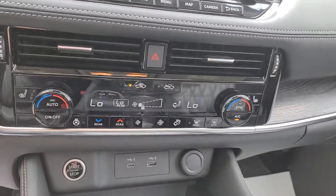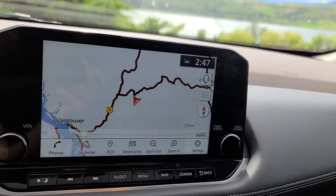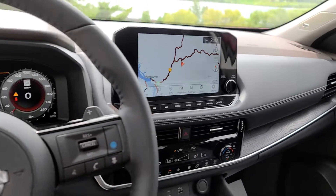This one has tri-zone climate control, so both the front driver, passenger, and rear passengers can all have their perfect temperatures. You'll also see that it has the factory navigation unit, and it's equipped with Android Auto and Apple CarPlay.